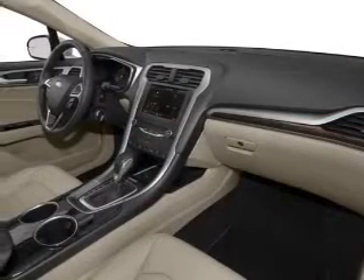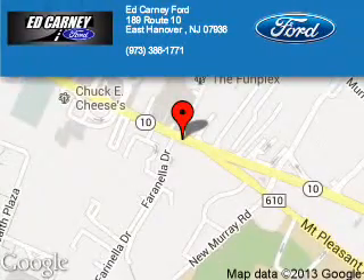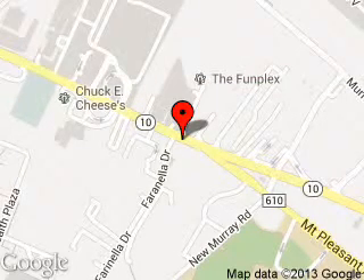Great quality at a great price. Call or click to contact us today. Kearney Ford is dedicated to doing everything possible to ensure that the experience you have selecting your next vehicle is a pleasant one. We are located at 189 Route 10, East Hanover, New Jersey, 07936.